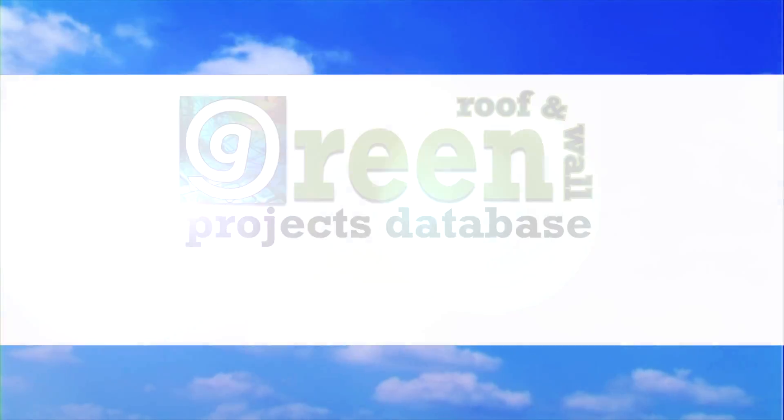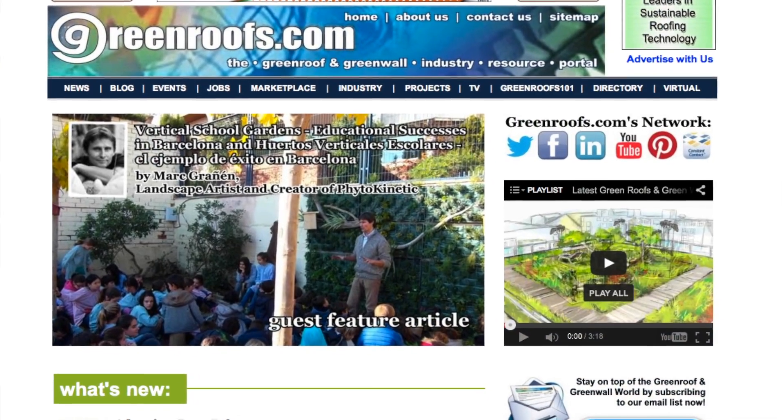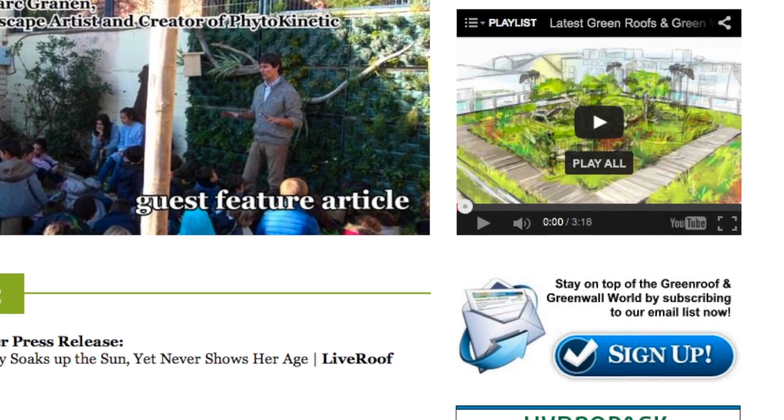For more information about this project and many more, explore the Green Roofs Projects database at greenroofs.com and join our mailing list so you don't miss out on any of the Green Roof news and upcoming projects of the week.